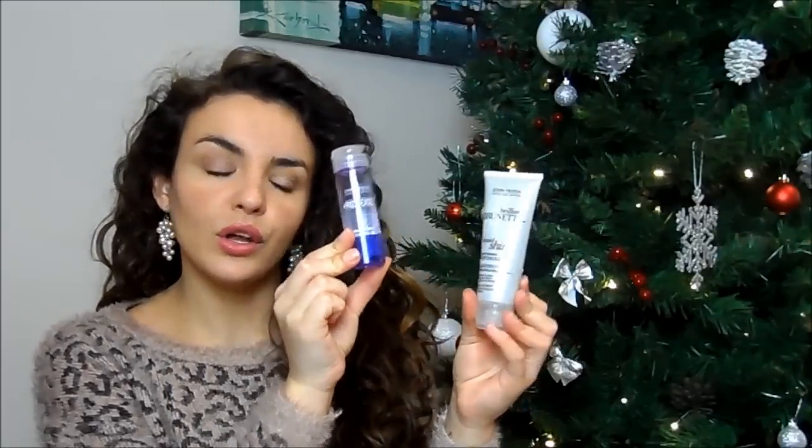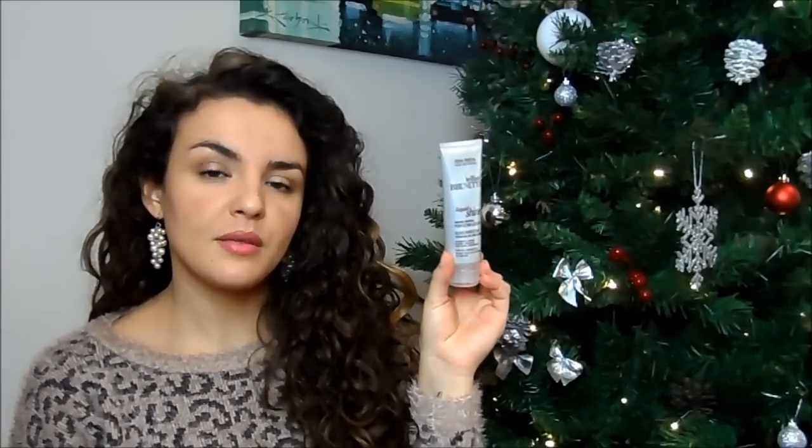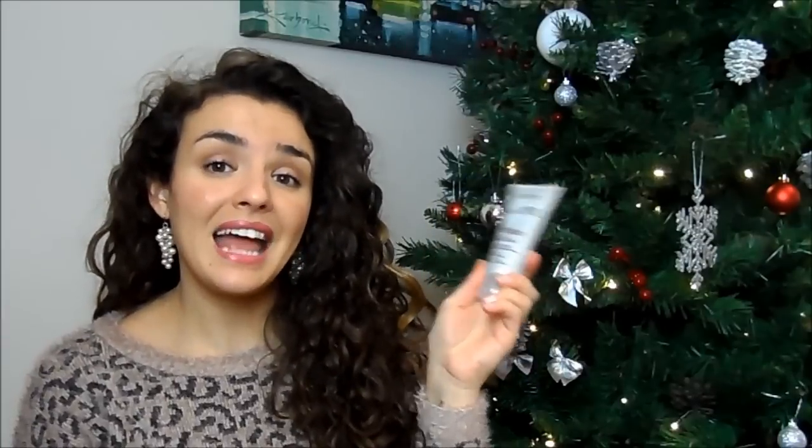Last but not least, I've got a hair care brand — John Frieda. I know it's available in other countries too, but it is a British brand. Two of my current favourites are the Frizz Ease Serum Oil and the Liquid Shine Perfect Gloss — I've been straightening my hair and I really like this one. It's a great drugstore brand that you can buy in Boots or Superdrug.